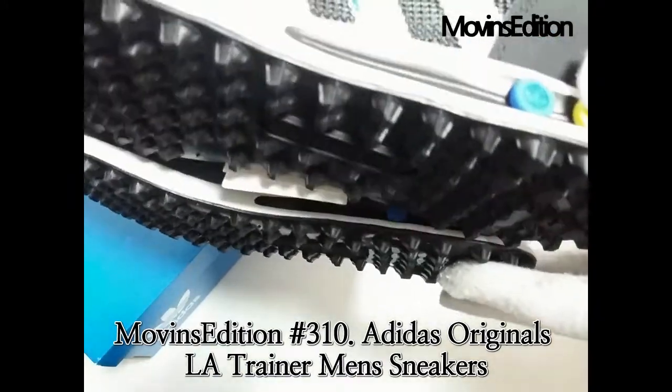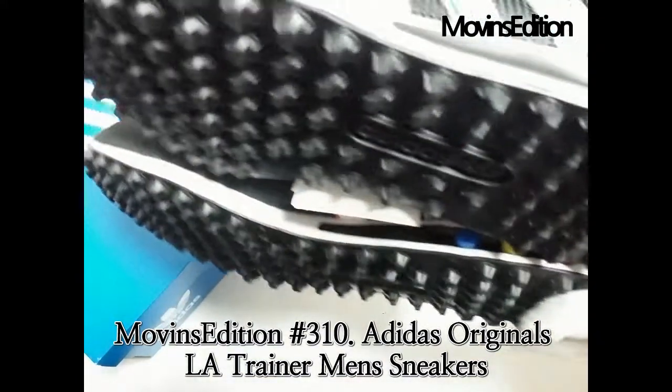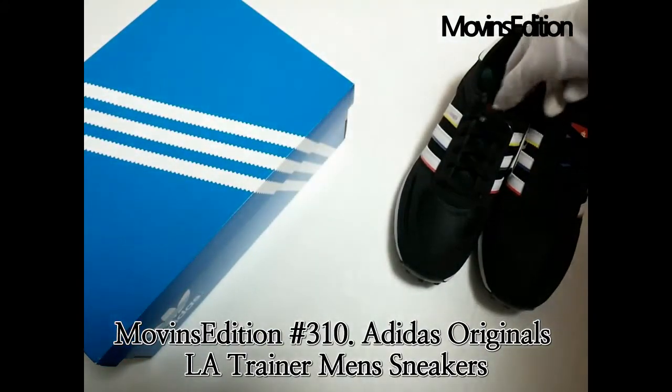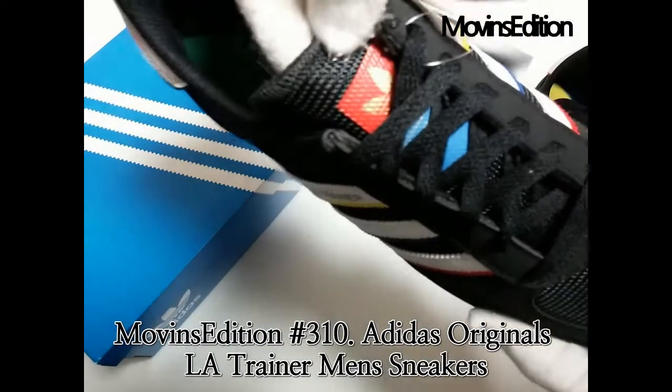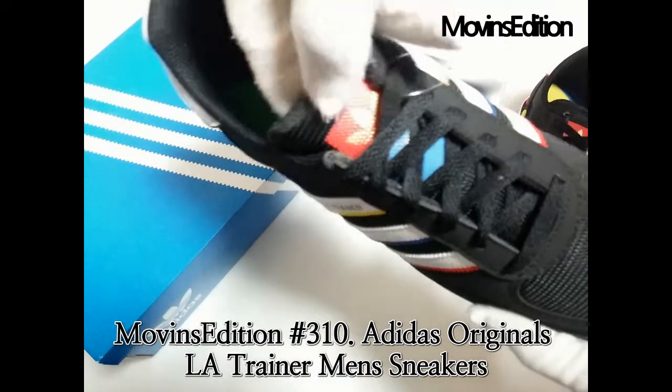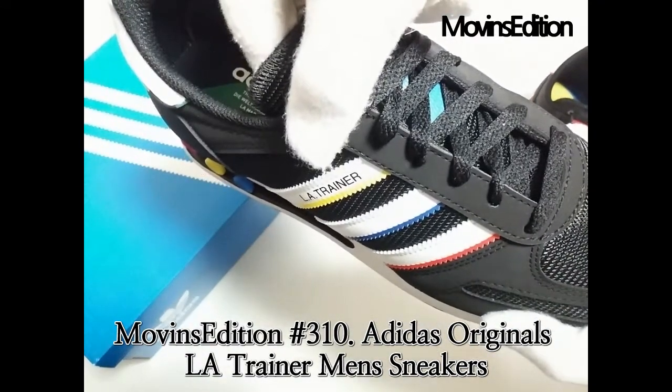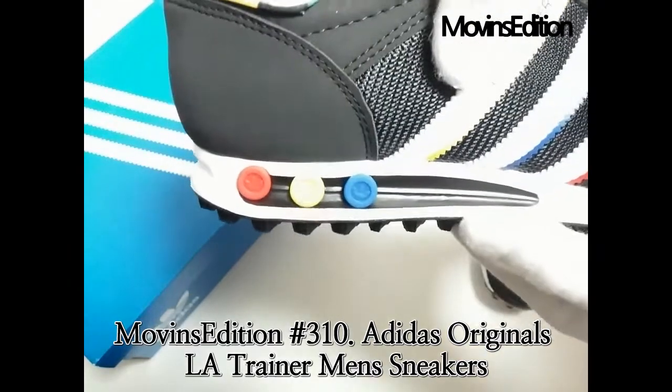The LA Trainer was first created in 1984 by Adidas to commemorate the start of the Los Angeles Olympics. The classic shoe featured an innovative Vario shock absorption system with varying plugs that was intended to help athletes adjust the cushioning to complement the surface they ran on, their running style, and their weight.